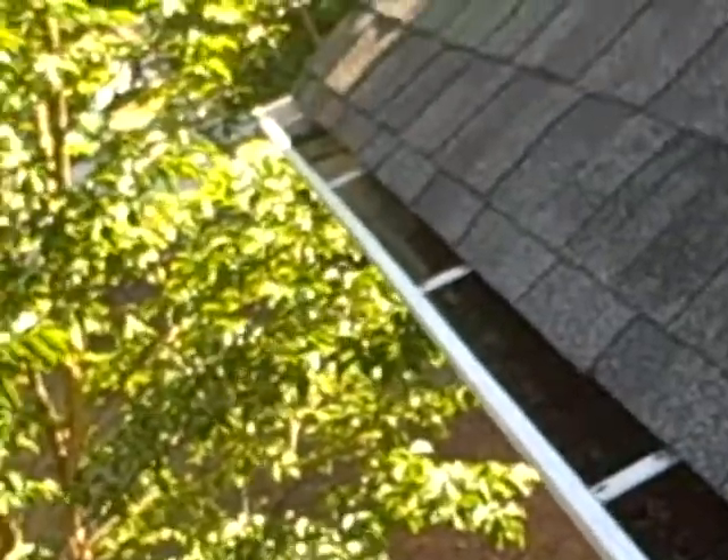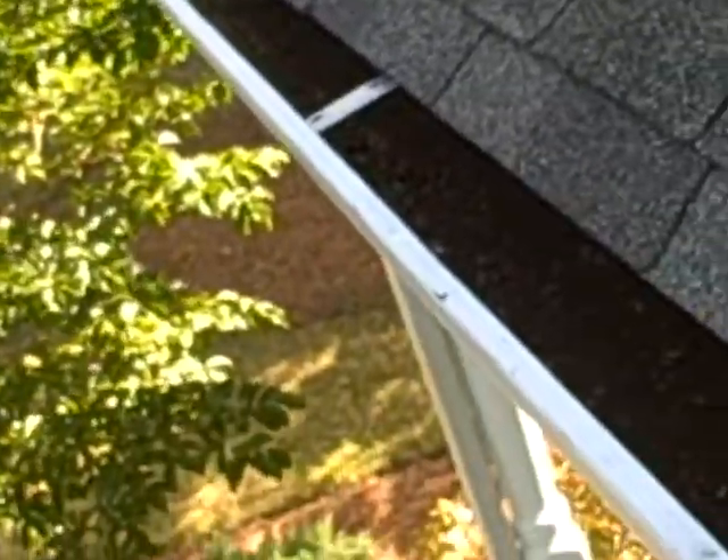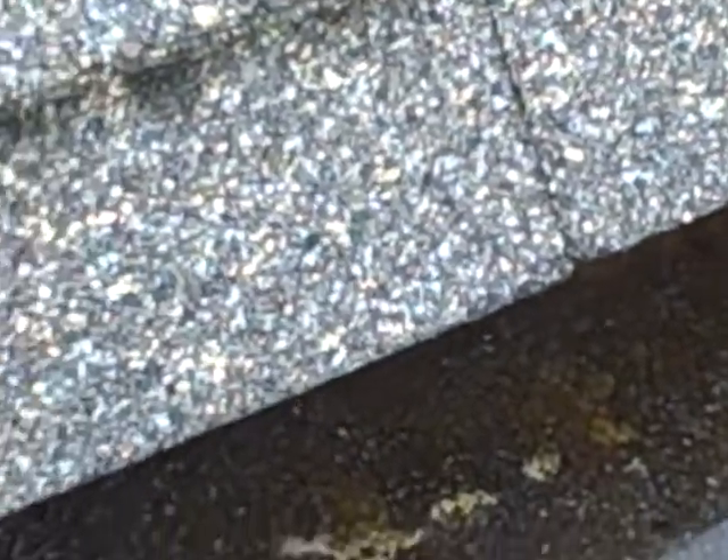So what happens is, see we've got standing water in the gutter down here, and it's actually clear on the other end down by the downspout. So this negative slope has caused water to just stand on this end, and eventually it gets heavy and pulls away. It needs to be sloped towards the downspout.